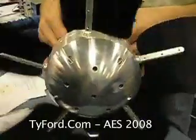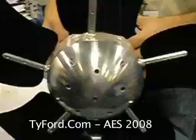My name is Winston Wright. I've been working on this for about five years. The TRW-17 Rotary Woofer — this is it.